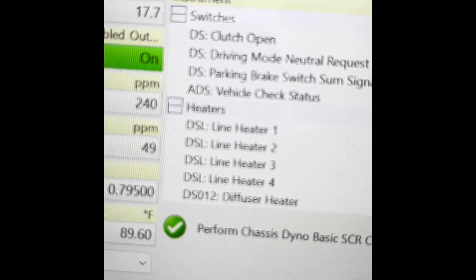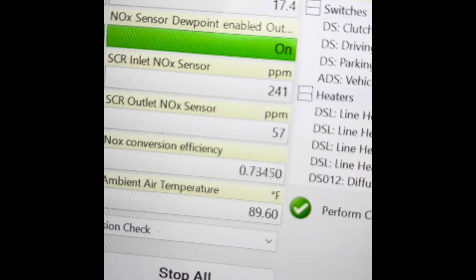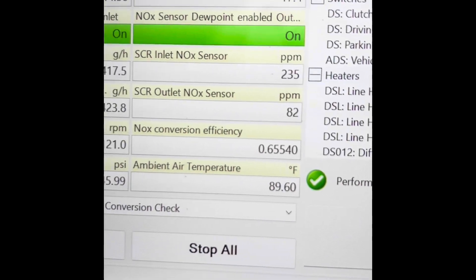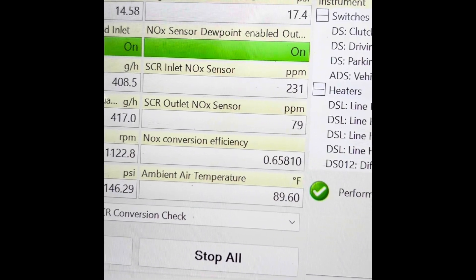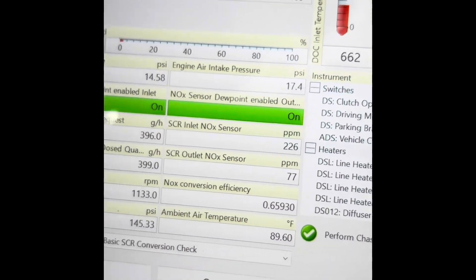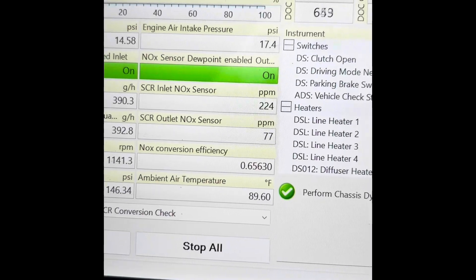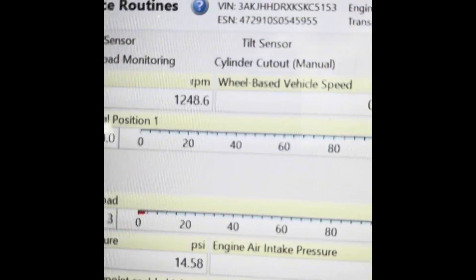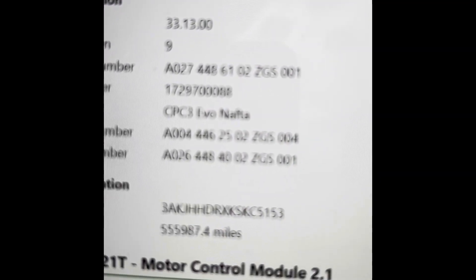Just finished the regen, and the numbers will always go up once the regen is done. That to me is still concerning, because the efficiency is pretty low considering this thing only has 555,000 miles. To me, this truck is no good. I would definitely take it back and have them replace that one box, or just simply cancel the deal. I don't know what the terms are for this particular truck, but just to give you an idea — there it is, 2019, 555,000 miles. I hope this helps you guys out. Have a great weekend, talk to you all later.